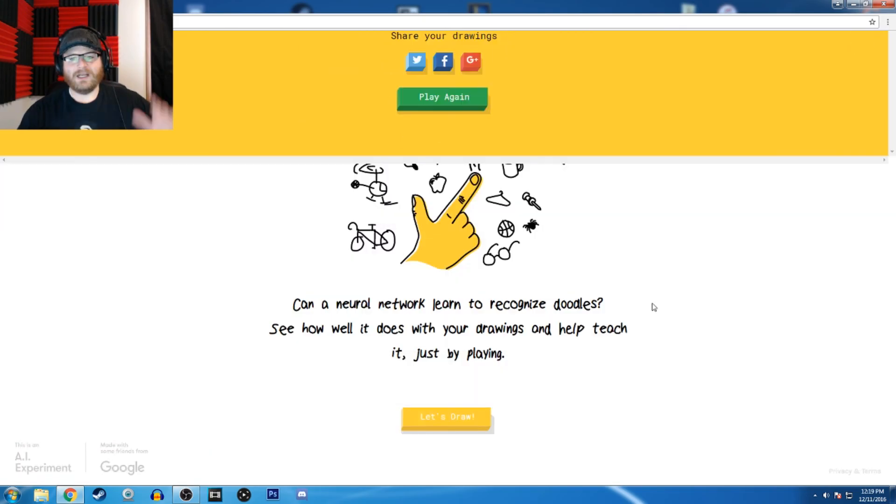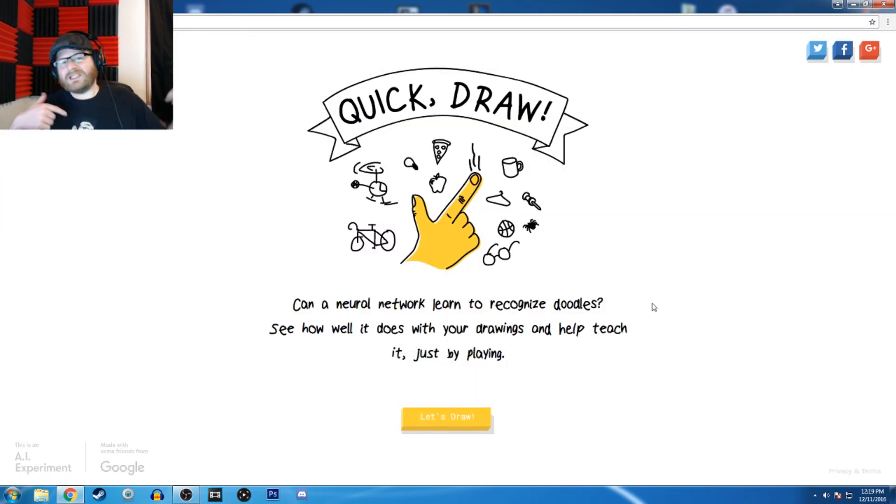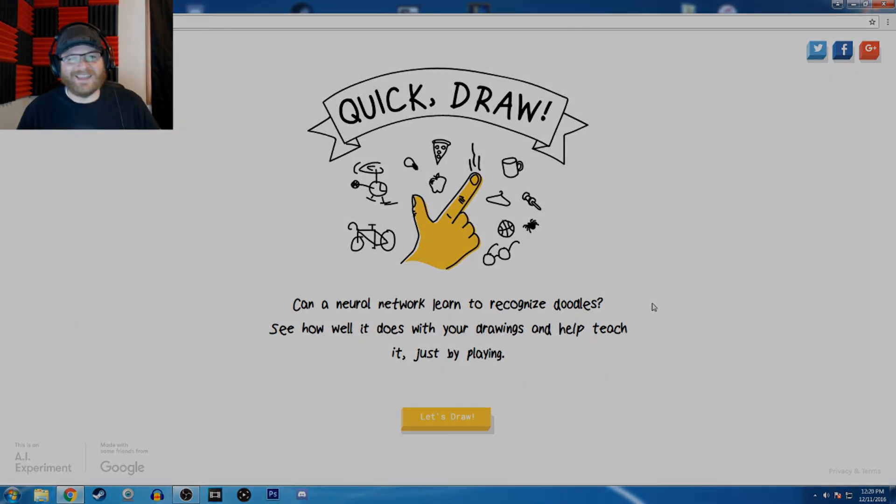Alright guys, I'm going to call it quits for this video — I still can't draw. I can't draw a kangaroo — I showed that. But guys, if you leave a like, if you comment, if you subscribe, doing all that would help. Don't forget to hit that bell icon to get notified of my videos. My name is History Buff and I'll see you in the next video.